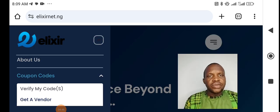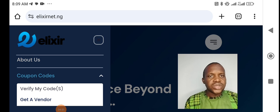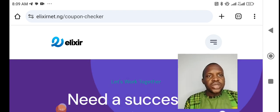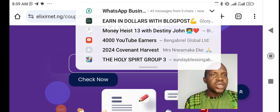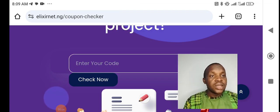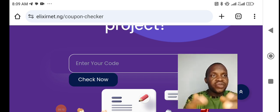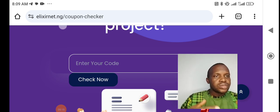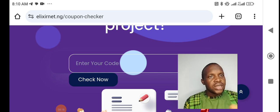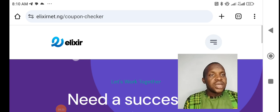If you have further questions on how to verify your code, I'll do a special video on that. There is a 'Verify My Code' section on the site — this is where you verify if your code is valid, so that someone doesn't send you a used code that won't work. As soon as you receive the code, come here and verify it. If it's not valid, send it back and complain.